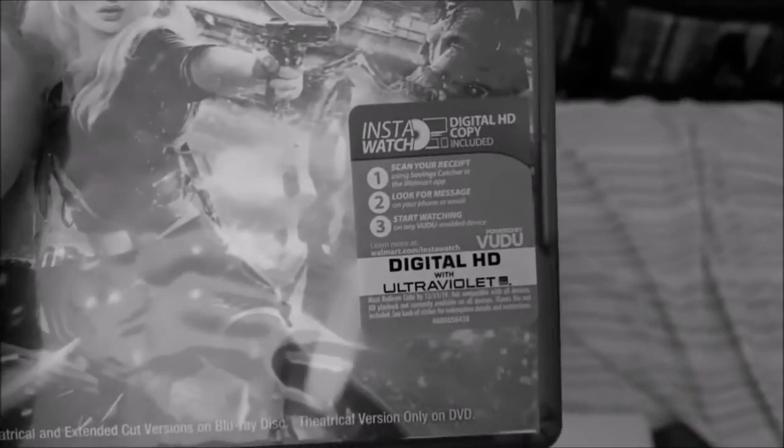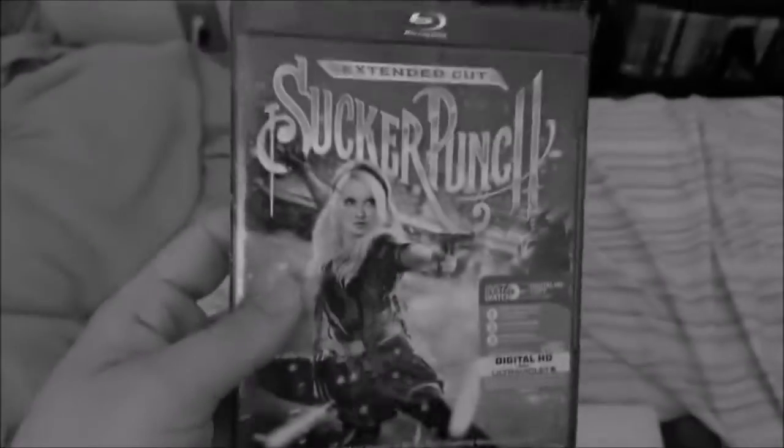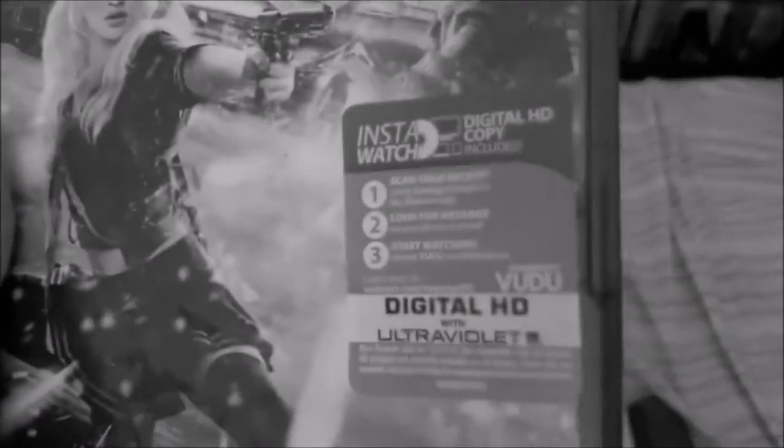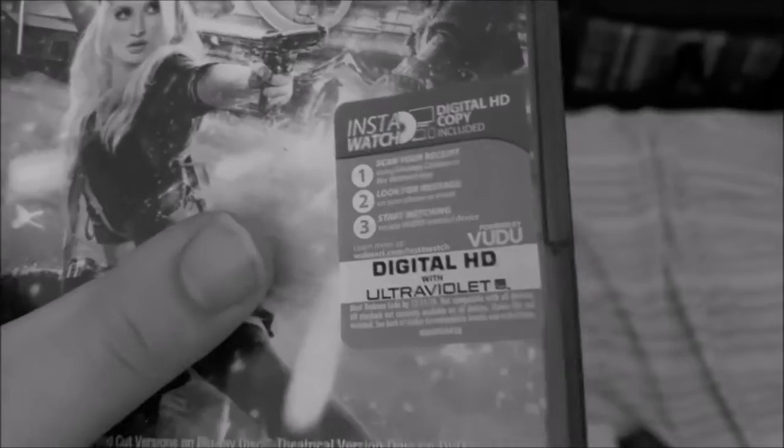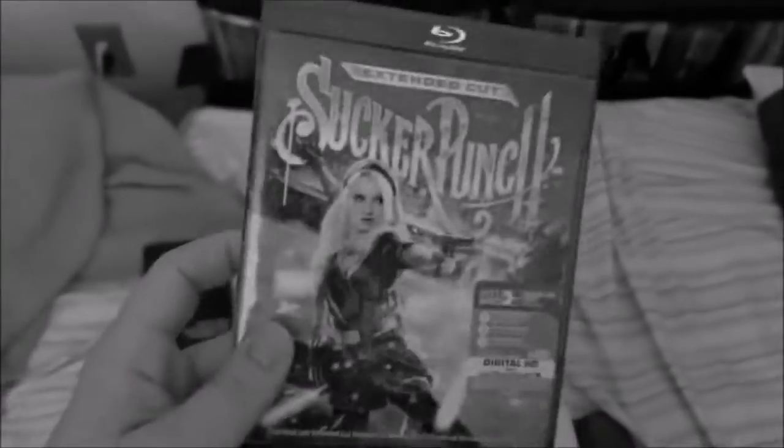This does have a Walmart exclusive sticker on the front, but I actually got this at Dollar General. So I guess this was supposed to be at Walmart — maybe it was there at first and somehow ended up at a Dollar General.